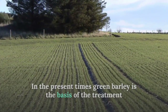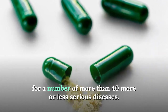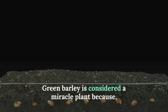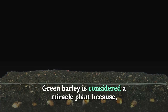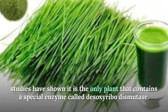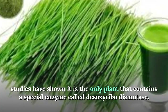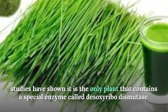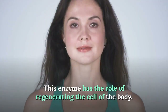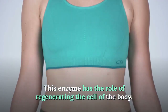Green barley is considered a miracle plant because studies have shown it is the only plant that contains a special enzyme called desoxyribodismotase. This enzyme has the role of regenerating the cells of the body.